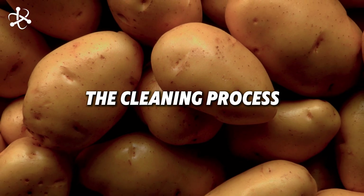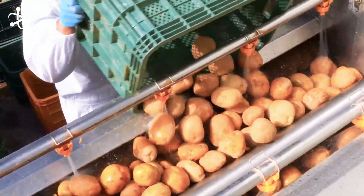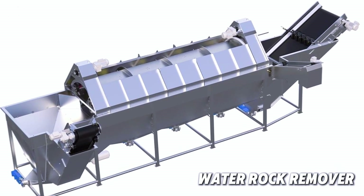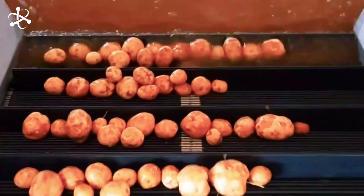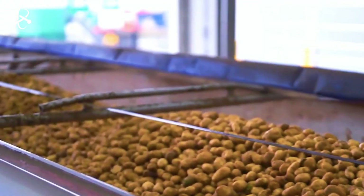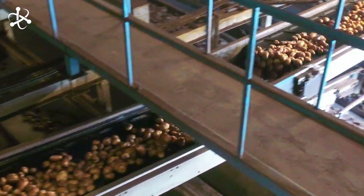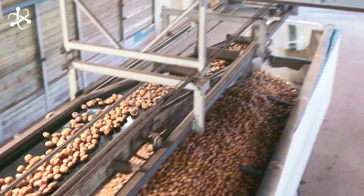Now that our potatoes have made it to the plant, it's time for them to get cleaned up. First stop: the water rock remover. This clever device uses water to separate any sneaky stones that might have hitched a ride with our potatoes. Then it's on to another rock remover, just to make sure we've caught all the pebbles. Next, our potatoes get a good wash, then they're sorted by size and length.